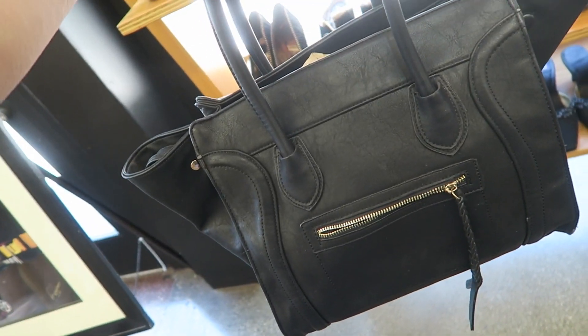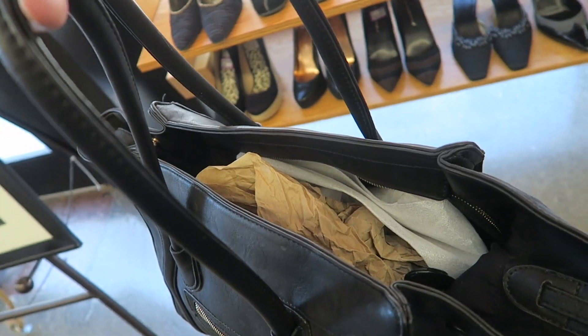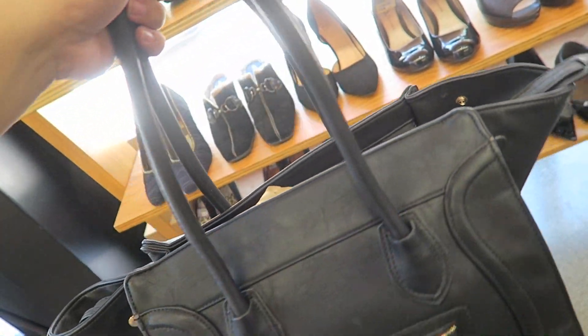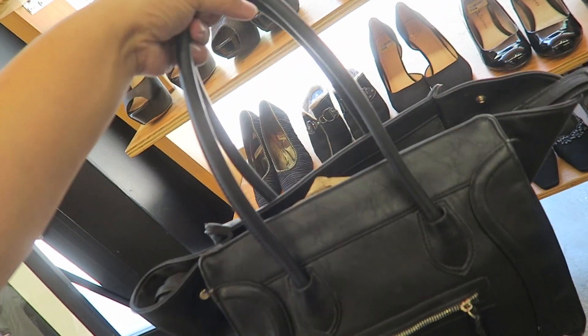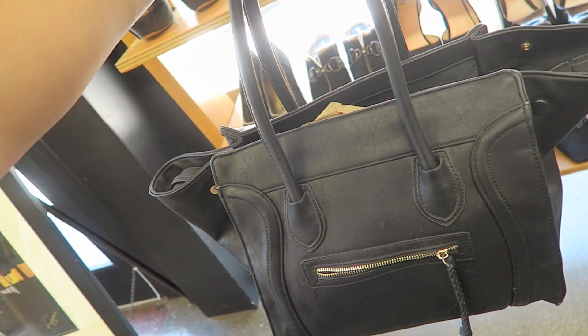I just found this super fake Phantom — it's pleather. There's a zipper that goes across, which is like the number one tell. There's fabric inside. I mean, it's kind of cute, but it's $13. Definitely not going to get it, but it's still fun.